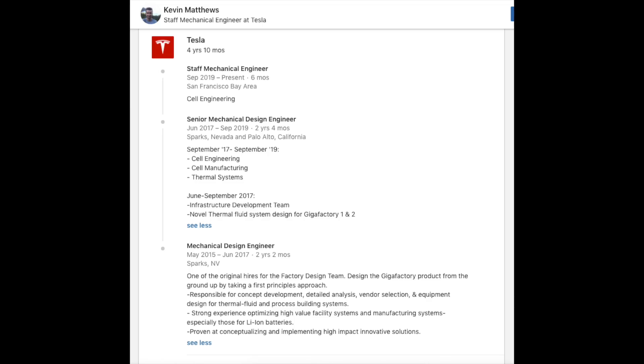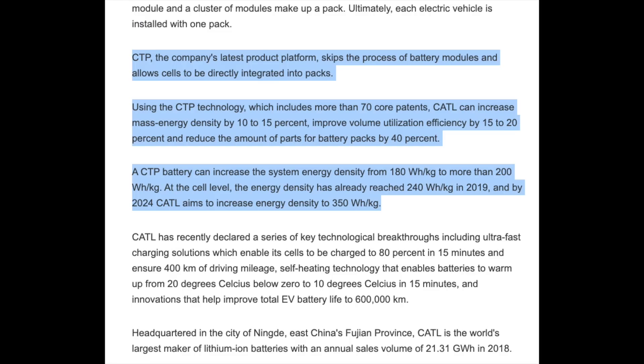He has strong experience optimizing high-value facility systems and manufacturing systems especially for lithium-ion batteries, and has this patent with direct-to-cell technology. Tying in the CATL rumor — CATL in late 2019 said they had basically come up with cell-to-pack technology. From their press release: CTP skips the process of battery modules and allows cells to be directly integrated into packs. Using CTP technology, which includes more than 70 core patents, CATL can increase mass energy density by 10–15%, improve volume utilization efficiency by 15–20%, and reduce the amount of parts for battery packs by 40%. A CTP battery can increase system energy density from 180 Wh/kg to more than 200 Wh/kg. At the cell level, energy density had already reached 240 Wh/kg in 2019, and by 2024 CATL planned to increase energy density to 350 Wh/kg.